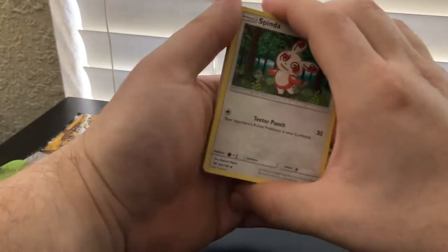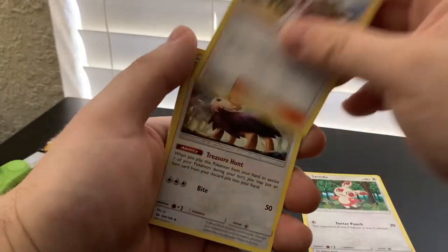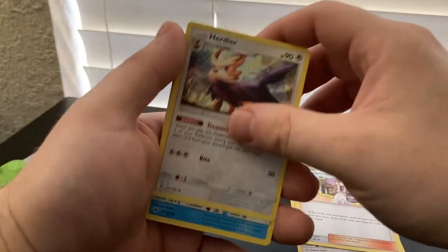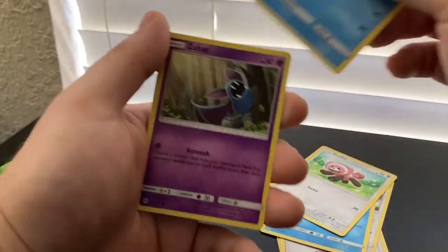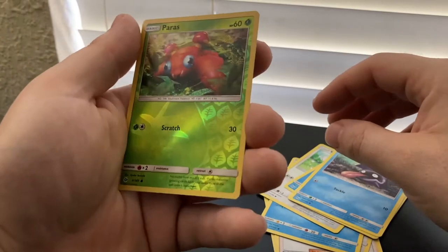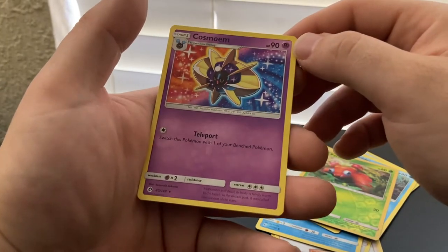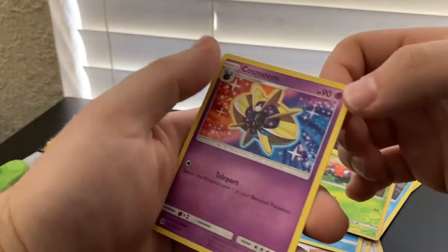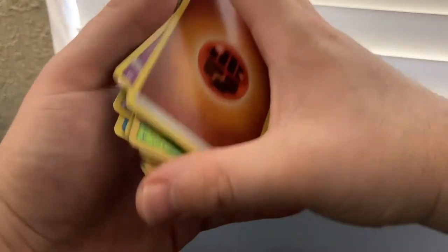Four to the front. Spinda, Lily, Hurtier, Wingle, Stuffle, Popplio, Zubat, Shelder, Reverse Holo Paras. There's the rare — Cosmoem. No holo. There's the energy. So no luck on that pack. That's okay.